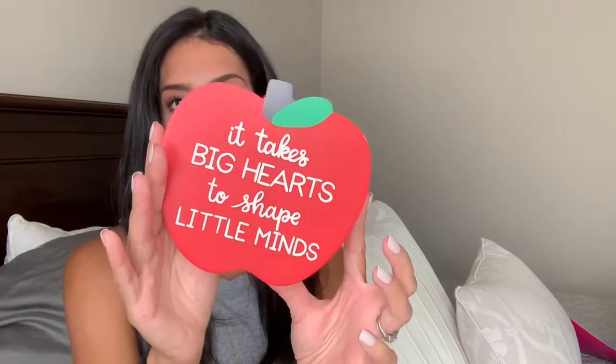This is a random item but I found it in Target's dollar spot. I like to give teachers gifts a few times a year — for their birthday, Christmas, teacher appreciation, and end of year — so I hold on to things when I find them. This was only $3 and it says 'It takes big hearts to shape little minds.' It's an apple-shaped holder for pens or pencils to put on her desk. I thought it was really cute.